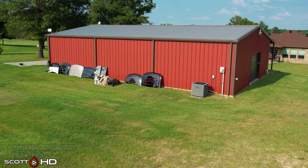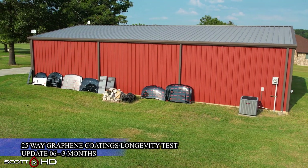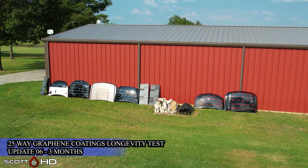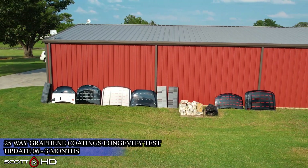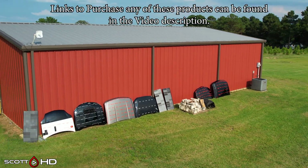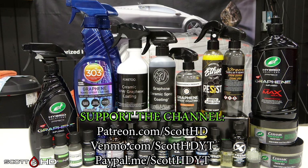Welcome back guys, this is the three-month update of our 25-way graphene coatings and sealants longevity test. We're now at the three-month mark and going to see how things are holding up. As always, links to where you can purchase these products can be found in the video description, and if you'd like to support the channel, ways to do so are on your screen here — it is greatly appreciated.